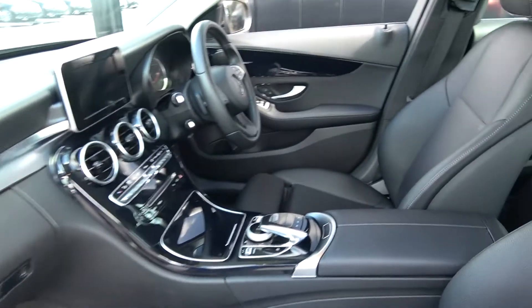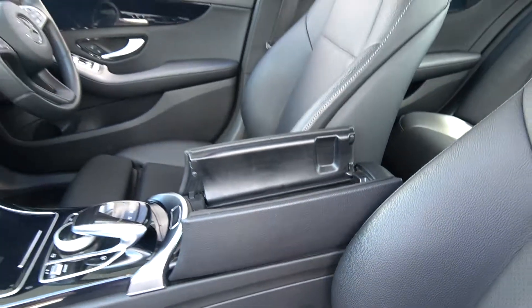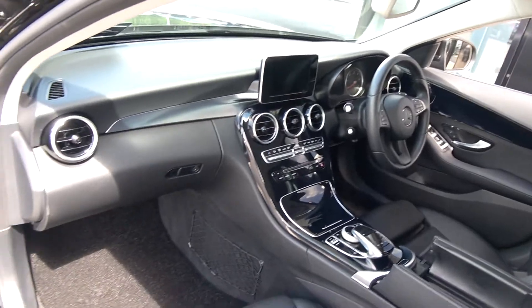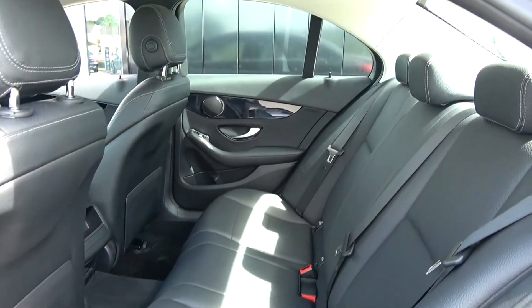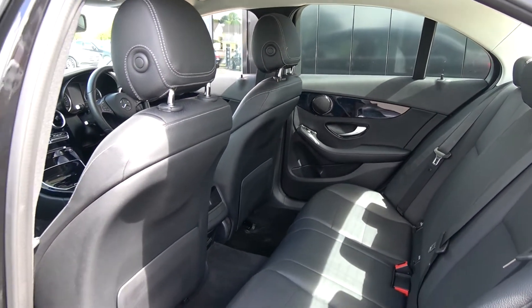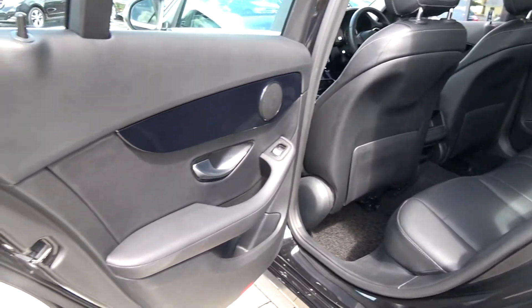Pockets of storage space tucked away everywhere, and the vehicle is offered in showroom condition throughout. Continuing to the rear interior, that same beautiful perforated black leather upholstery is on your rear seats, with spacious ample leg and headroom on offer for your rear passengers. We have your ISOFIX points in place, and the vehicle is offered in immaculate condition throughout.